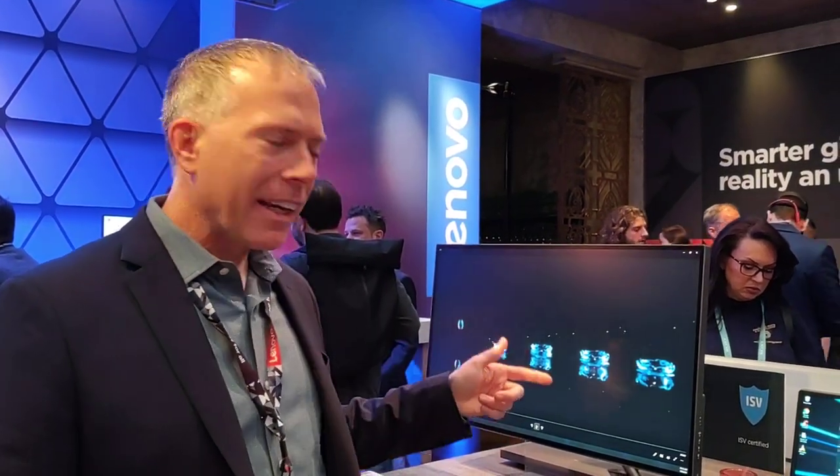Hey everybody, Thomas Bader, big global account manager from Lenovo. Back again, I got another cool product here.